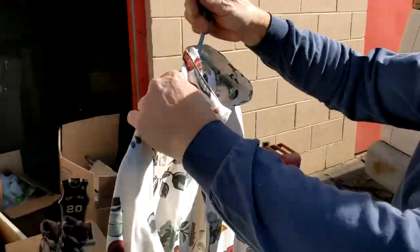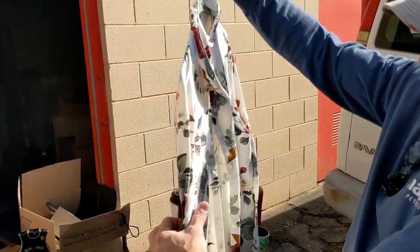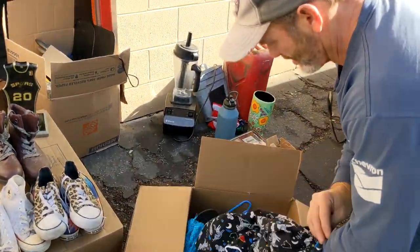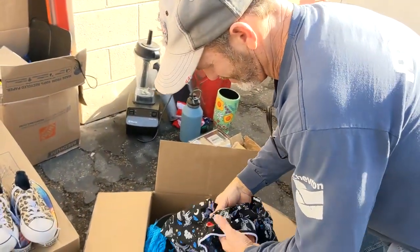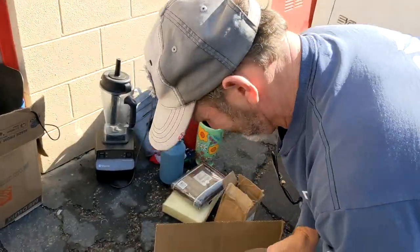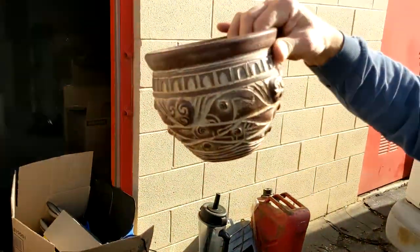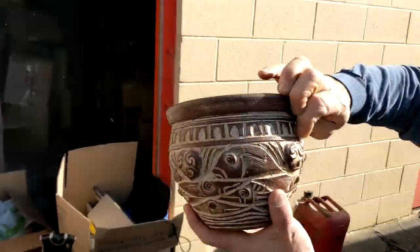LulaRoe — oh, that's actually a huge online retailer. That could be worth something. That's collectible — LulaRoe people go nuts. What's that in here? A little planner — that's a nice little planner. A little five-dollar planner job.